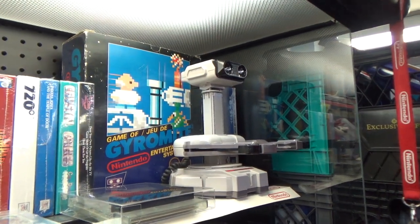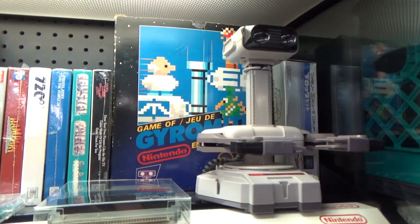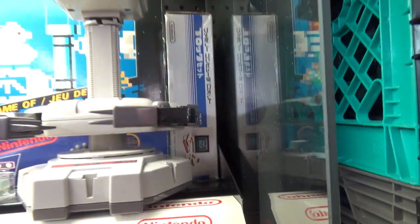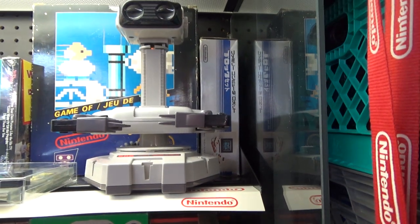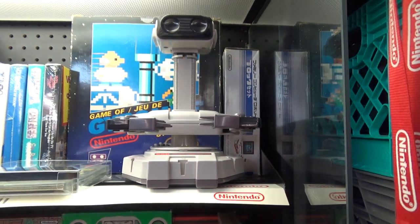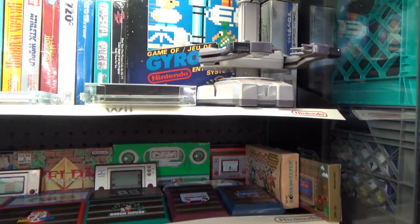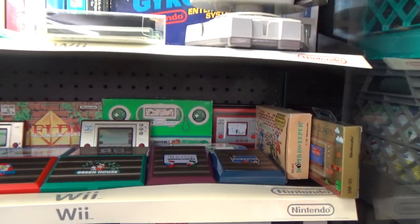Here's the Japanese version of Stack-Up, or the block game, which again has pretty much the exact same pieces as the North American version inside, except they're a little bit of a different color in terms of the plastic pieces that stick into the side of R.O.B.